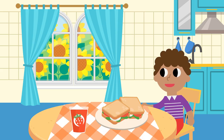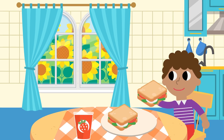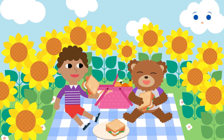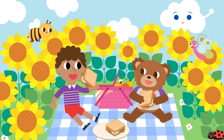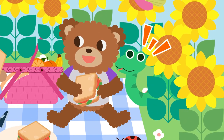I like to eat the sandwich. I like to see sunflowers. I like to have a sandwich by the sunflowers. Oh, I see the snake by the sunflowers.